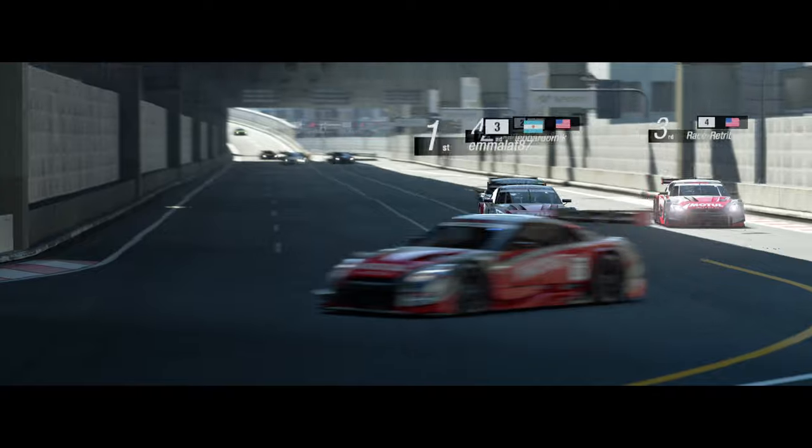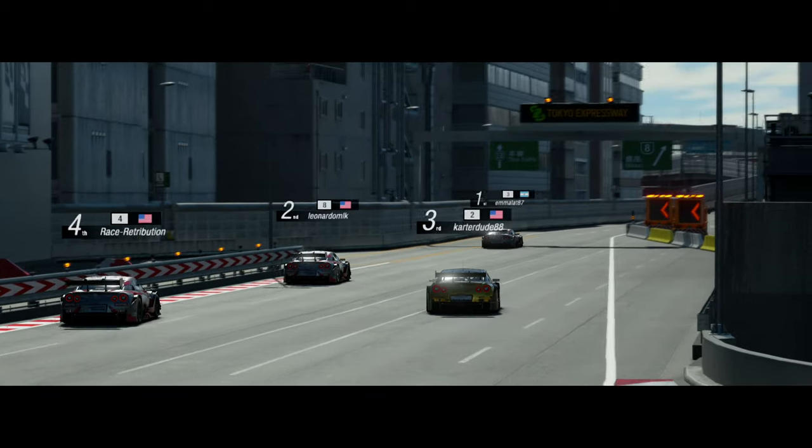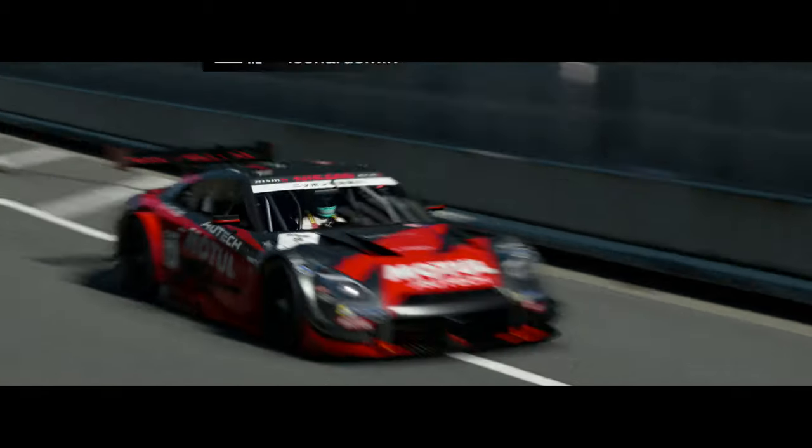Gran Turismo as a series has had its ups and downs when it comes to car count, with Gran Turismo 5 and 6 crossing the 1000 car mark — that was only possible with the introduction of the controversial mix of premium and standard cars.